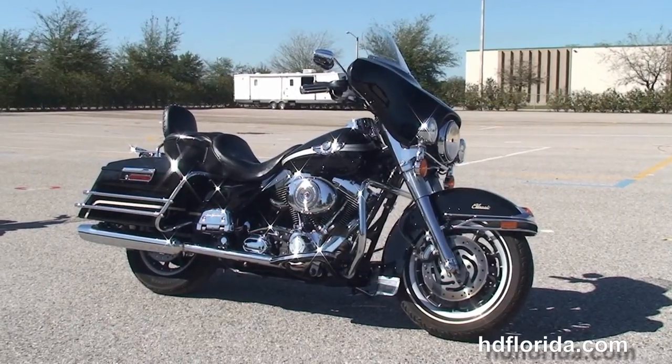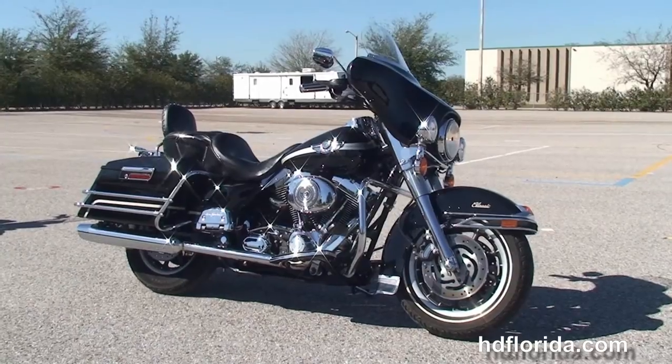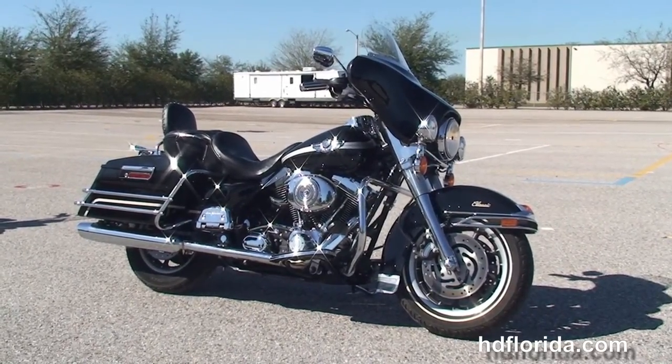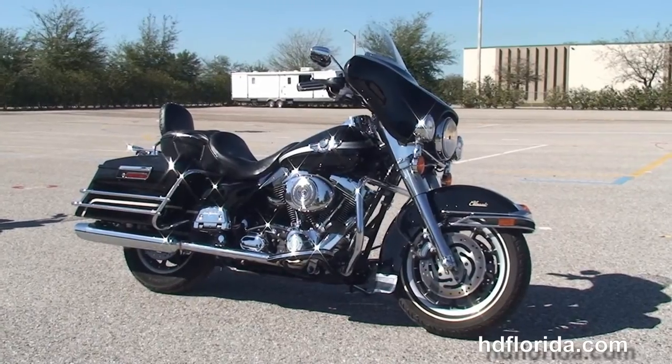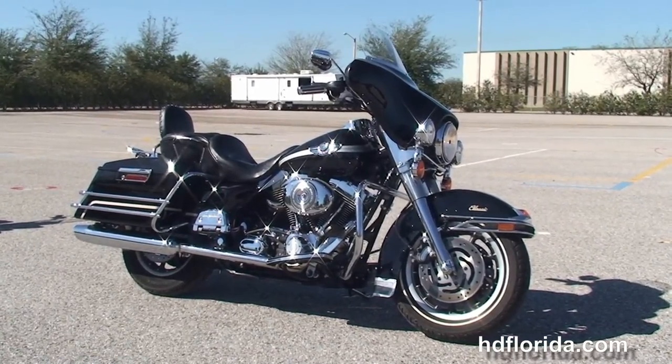We are rated number one in customer service and have over 1,200 new and previously enjoyed motorcycles for you to choose from, and we ship used bikes anywhere in the world. For more information on this classic, click on the link below, and to view the rest of our astounding inventory, visit us at TampaHarley.com. We're always open 24/7.